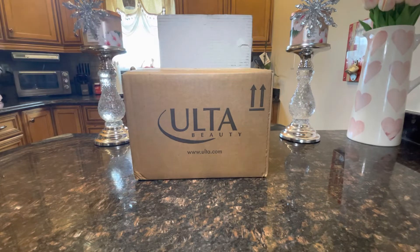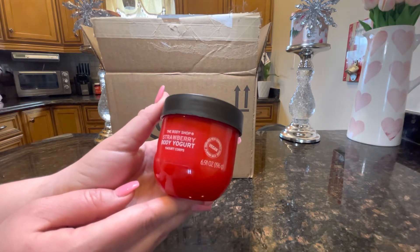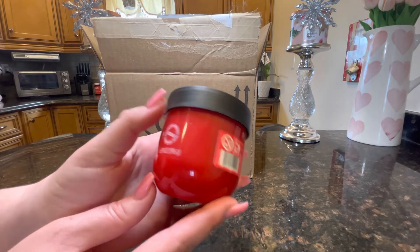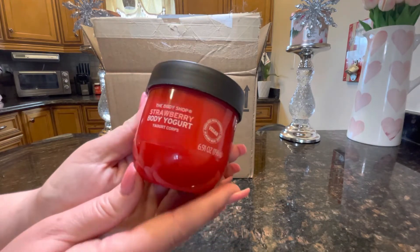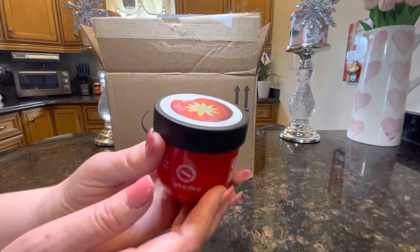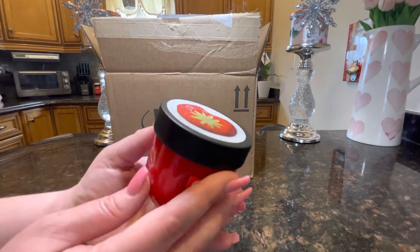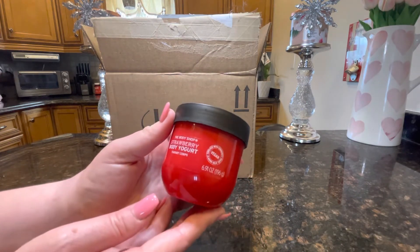First up is the Body Shop strawberry body yogurt. It is 6.91 ounces and it is vegan. I got this because I've been looking for a body lotion that would smell good for the spring and summer — something that would just get me into the mood for the warm weather. It has a strawberry cream top and I love the Body Shop products. Their stuff is very good and smells delicious.